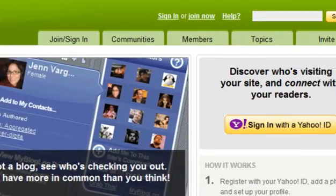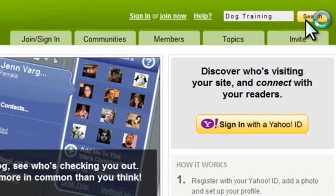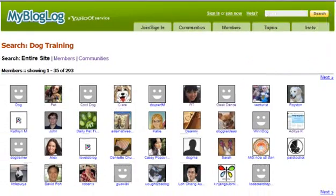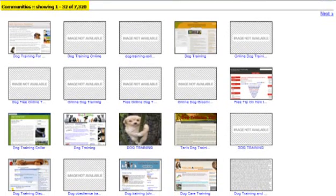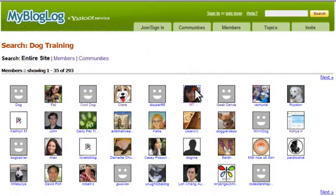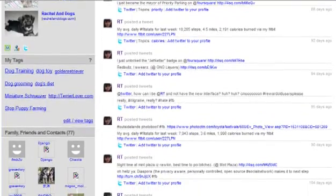My Blog Log: Just enter a term related to your niche in the search box at the top right. In my example, I searched the term dog training, and here are the results. As you can see, there are nearly 300 matches found for members — these are the actual people who blog about dog training — and there are also over 7,000 communities, which are the sites that are registered on My Blog Log. By clicking on either the members or the communities, you will see a list of topics they have recently posted about. From this, I can see that there is a pretty decent community of bloggers talking about my niche.